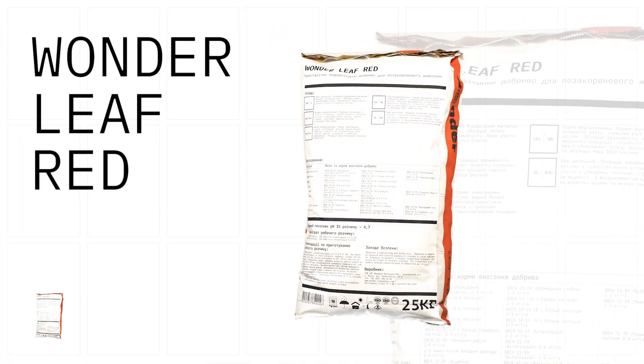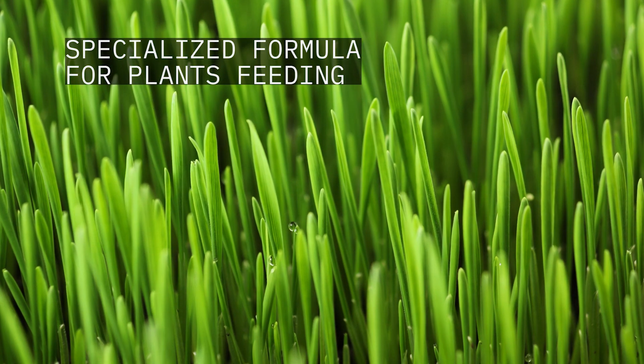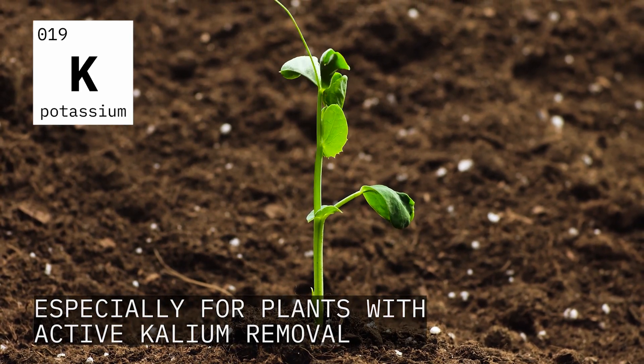Panda Leaf Red, Ukrainian producer of foliar fertilizer, offers a specialized formula for plant feeding during the vegetation period, especially for plants with active potassium removal.